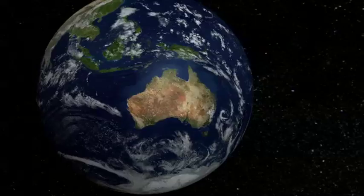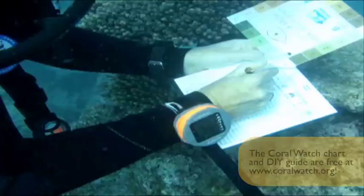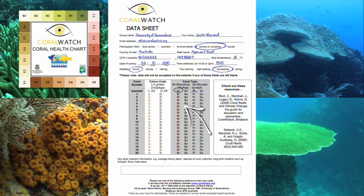All you need is a CoralWatch chart and a waterproof data slate for recording your findings. You can get these tools from CoralWatch or ProjectAware. The chart is an easy tool to use whilst walking alongside the corals, snorkelling, and scuba diving. The aim is to monitor the health of corals using the Coral Health chart — match the colour and type of randomly selected corals to the categories on the chart, then record water temperature and site details and plot the results.